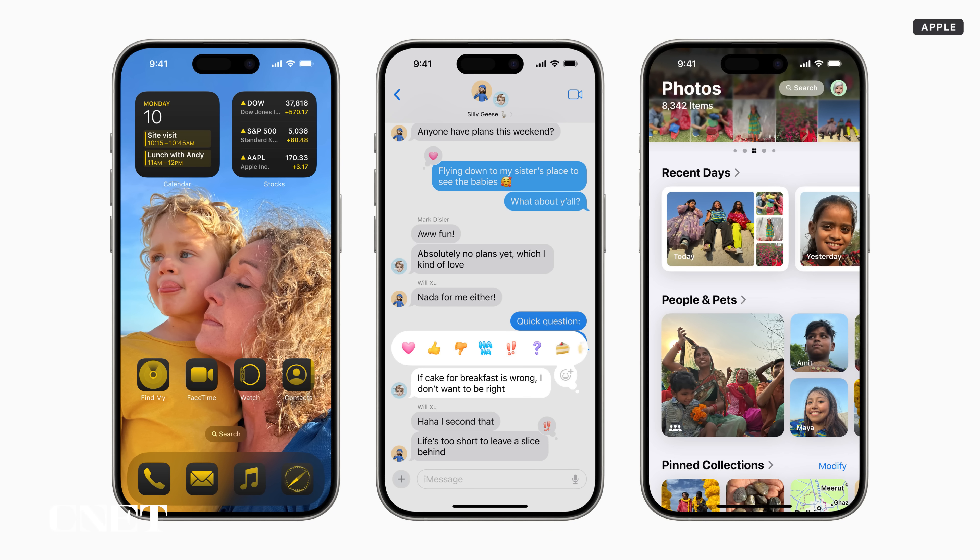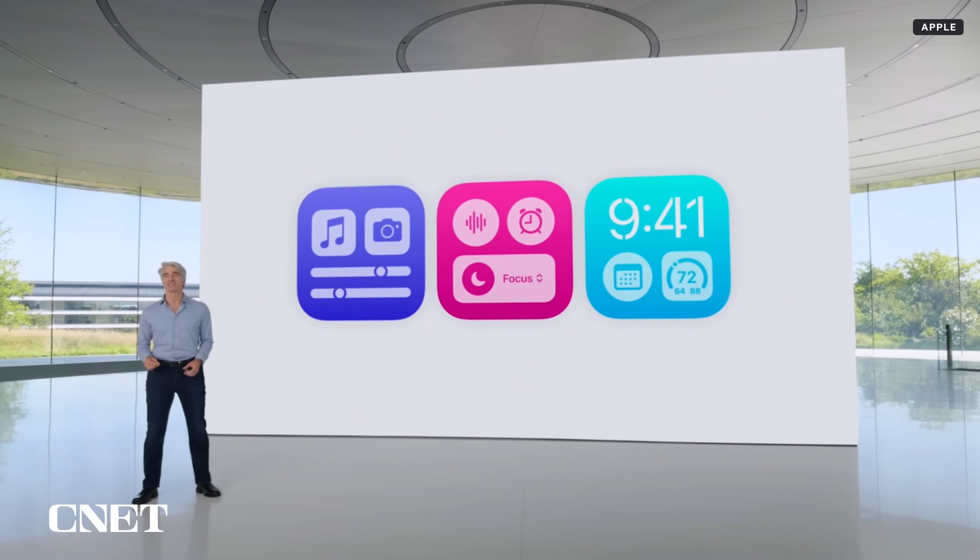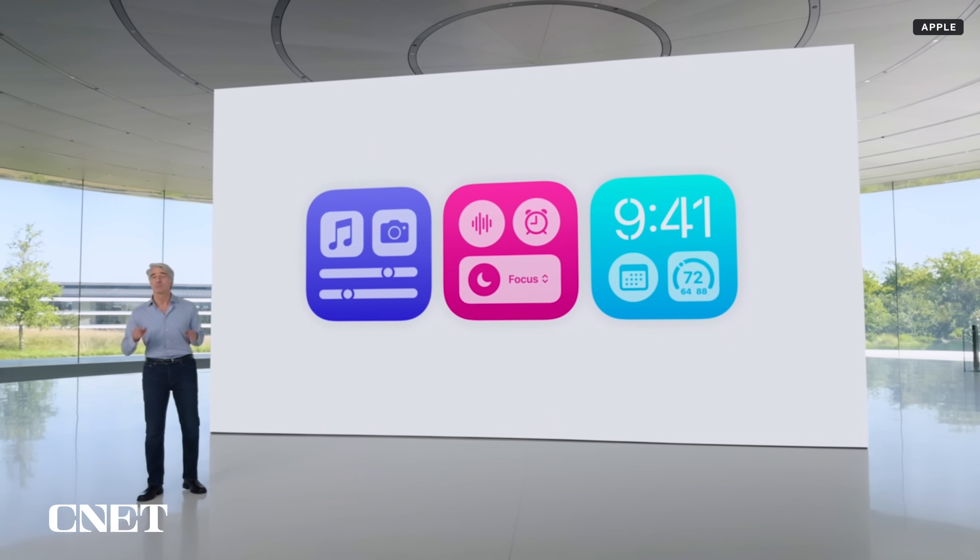This early iOS 18 beta is all about personalization. Details of the features were revealed at the Worldwide Developers Conference back in June, but not every feature announced is in the beta release. Today is not Apple Intelligence test time — that comes later.